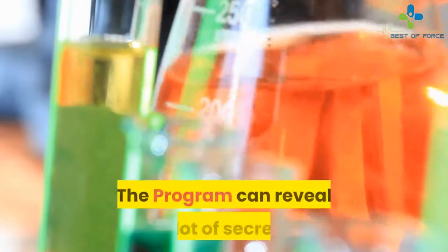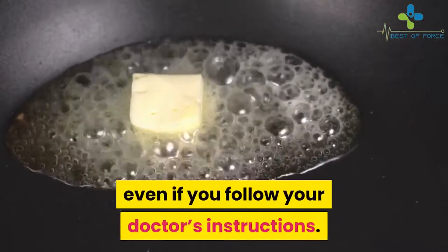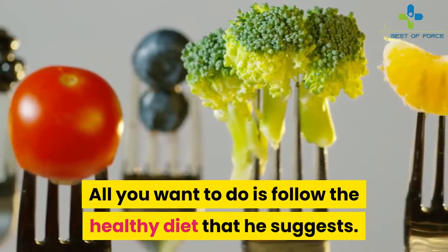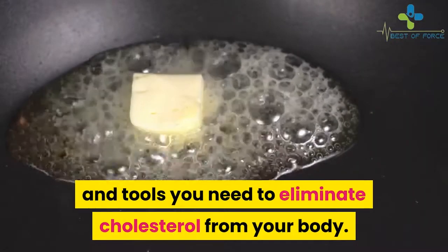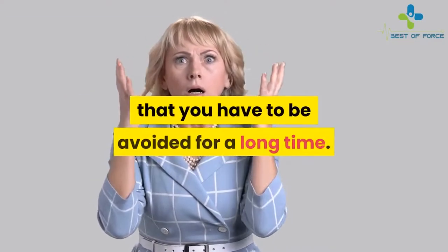How does the Oxidized Cholesterol Strategy work? The program reveals many secrets that pharmacists and physicians have protected for a long time. You can learn why your bad cholesterol is still growing even if you follow your doctor's instructions. He also gives active instructions on how to control and maintain cholesterol levels. The good news is that you do not need to take any medicine — all you want to do is follow the healthy diet he suggests. The author creates a four-week plan that helps you restore health and power, and you may even be shocked to hear that you can eat delicious dishes you had to avoid for a long time.